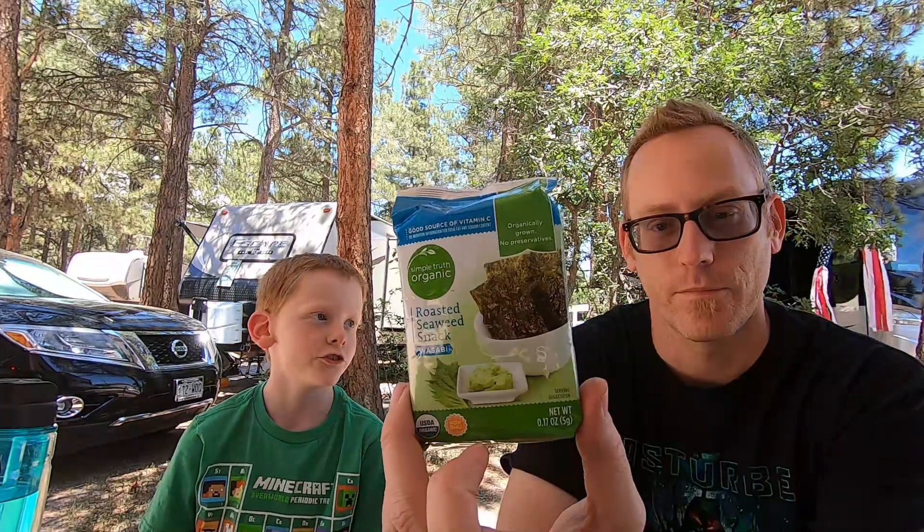Welcome back to another Fun Food Friday, where every Friday we try a new weird, strange, or otherwise abnormal food. The goal is to just share our experiences with various different kinds of food, and so we taste these and give you real reactions every week. So this week we have roasted seaweed.